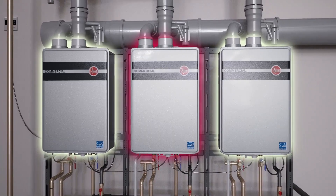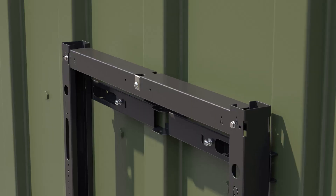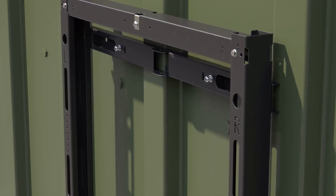For maximum efficiency, the system also operates in a load sharing rotation. It all comes together with Rheem's easy rack kit for wall mount or freestanding installations.